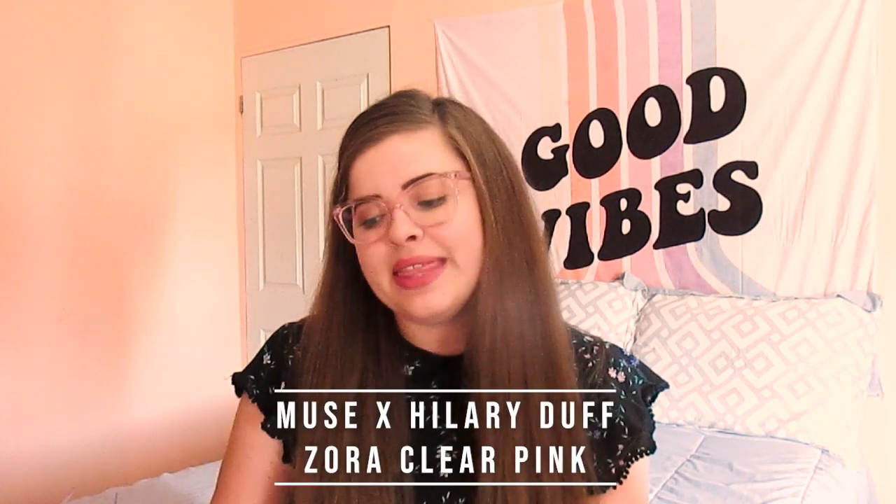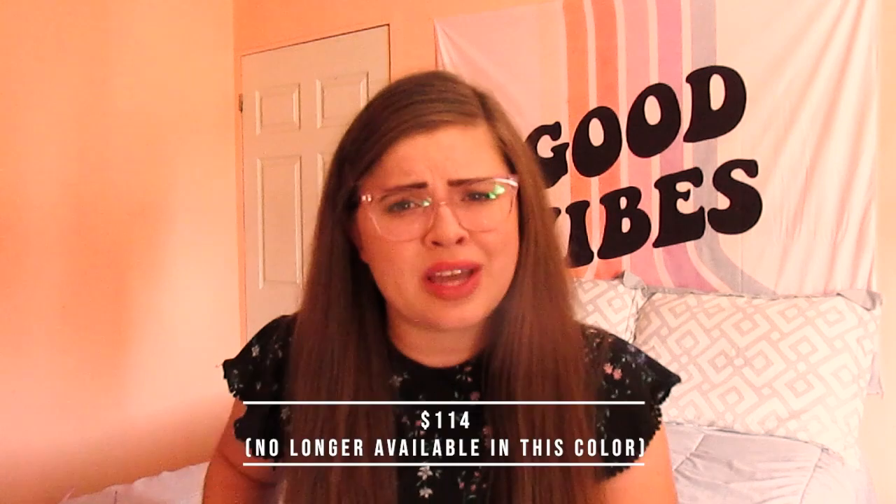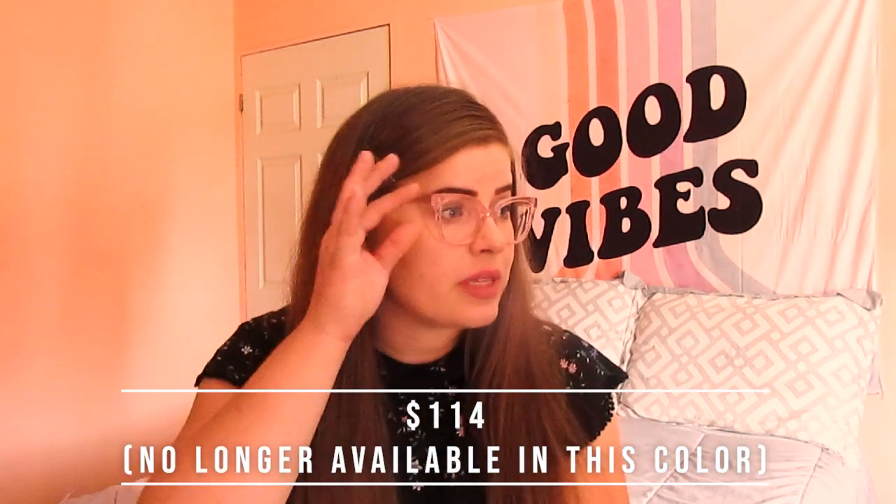This next pair is also part of the Hillary Duff collection — these are called the Zora in clear pink. They're a different shape from the previous ones, more of a 50s vibe, leaning towards a cat eye. It's no longer available in this color unfortunately — I love this light pink — but they do have black and possibly green. They don't fall off my face and I would definitely recommend this design.